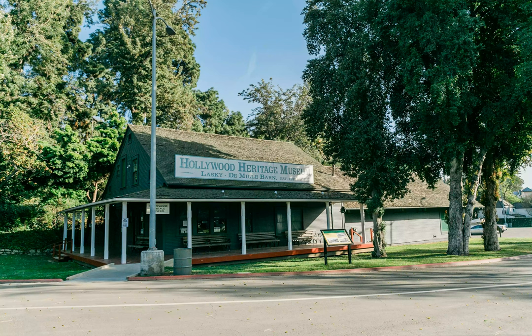Today, it houses an impressive archive of photos, props, and memorabilia from some of the earliest years of Hollywood filmmaking.